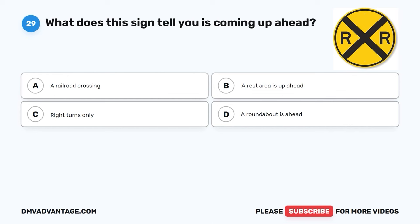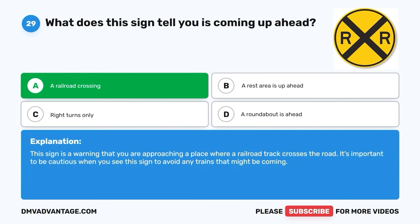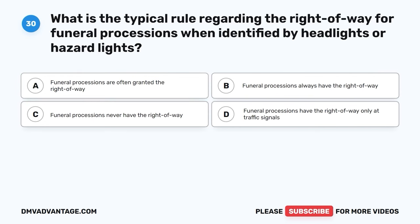Question twenty-nine. What does this sign tell you is coming up ahead? A. A railroad crossing. B. A rest area is up ahead. C. Right turns only. D. A roundabout is ahead. The correct answer is A, a railroad crossing. This sign is a warning that you are approaching a place where a railroad track crosses the road. It's important to be cautious when you see this sign to avoid any trains that might be coming.